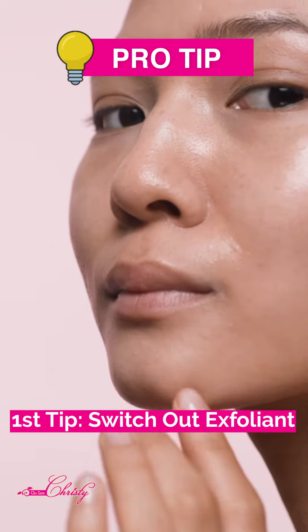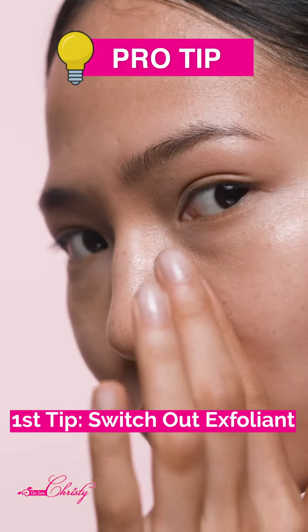However, switch from exfoliants that have a lot of active AHAs, BHAs, or a combination of them that you put on like a serum, gel, or cream and leave on. Use something that you can rinse off, and preferably use a more gentle exfoliant during the summer. You can go back to the stronger ones during wintertime. Use a gentle brightening exfoliator that doesn't rely on a lot of acids — you can use ones that have fruit enzymes.